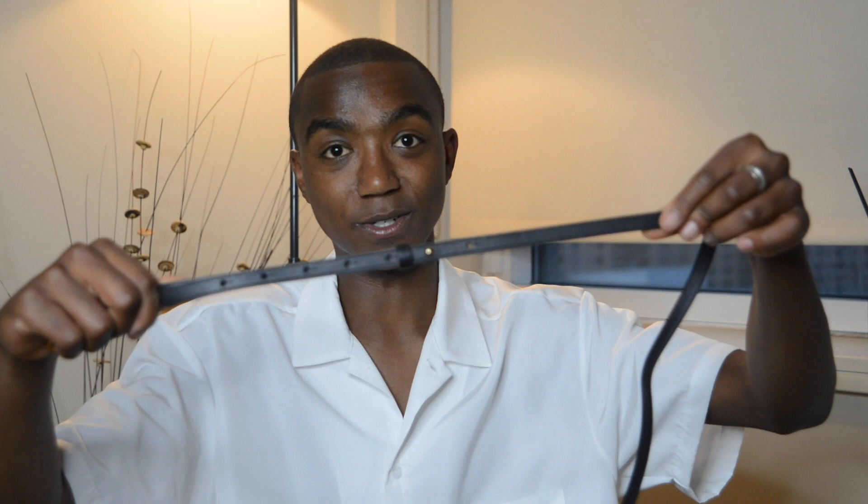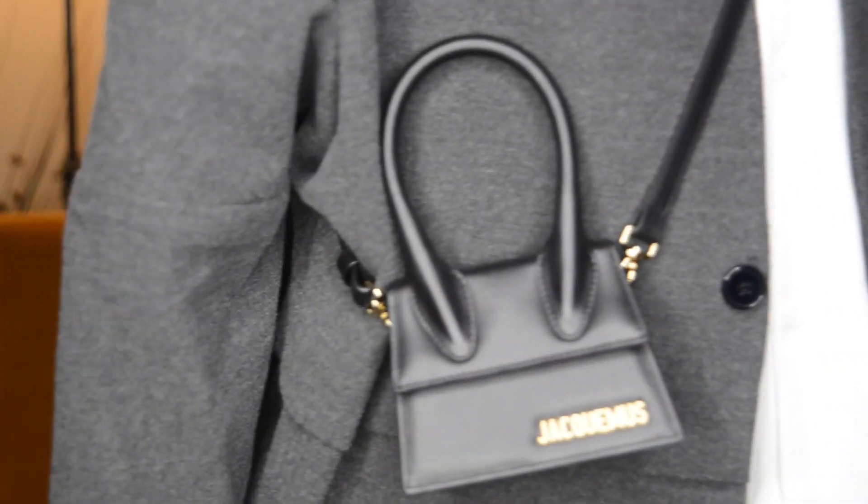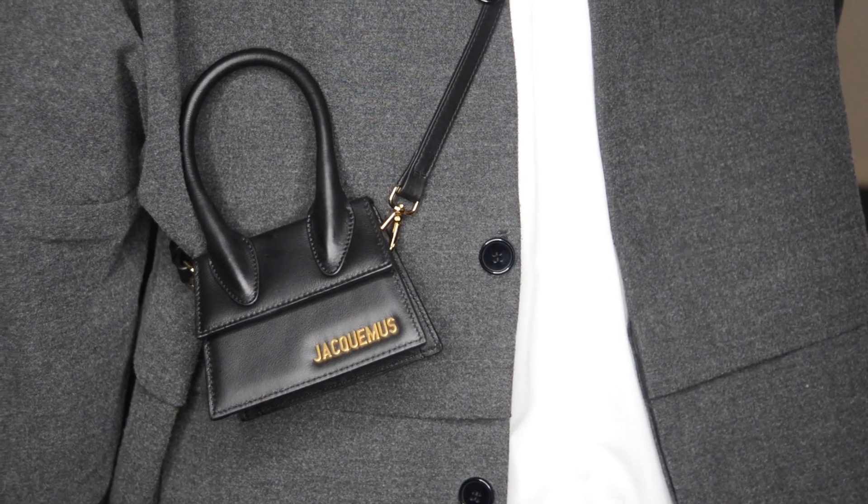It has a lot of holes for adjusting, which is really nice, so you can make it long or short depending on your size. Let me clip these in real quick. I'm just so excited about this bag. There are just so many awesome things you can do with styling with this. And especially with guy styling, I think it's really awesome — it's unexpected, but it works. So I'm kind of in love with it.